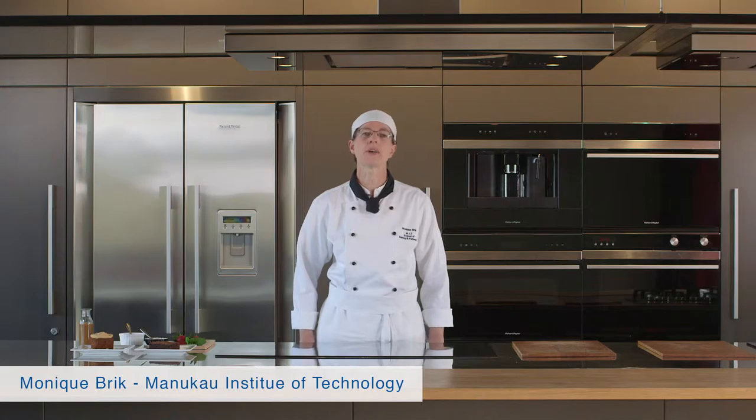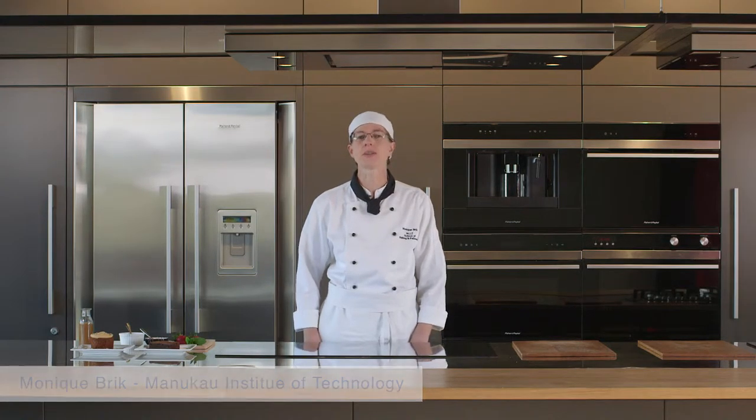Hello, my name is Monique Brick. I work at Manukau Institute of Technology in the School of Baking. We've been working together with Fonterra Food Service to come up with some really good pairings for the Kapiti ice cream range.